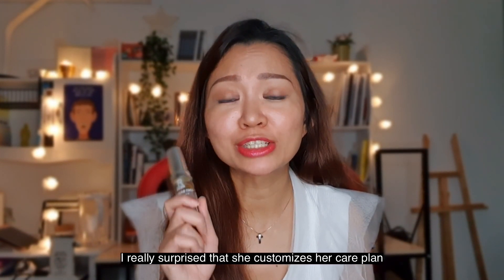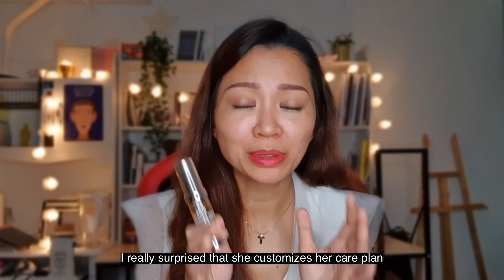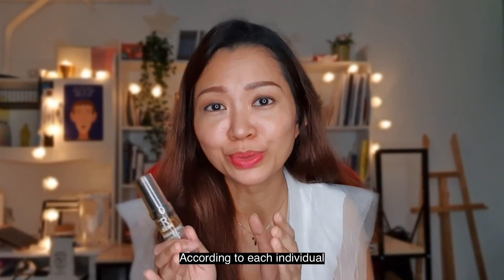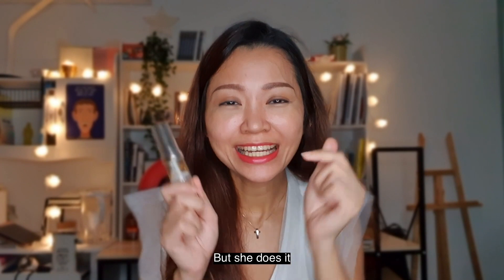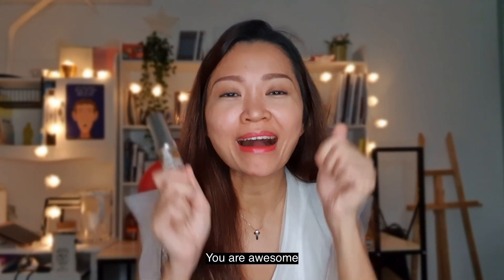I'm really surprised that she actually customizes her care plan according to each individual. That's really time consuming, but she does it. So thank you so much, Sarah. You are awesome.